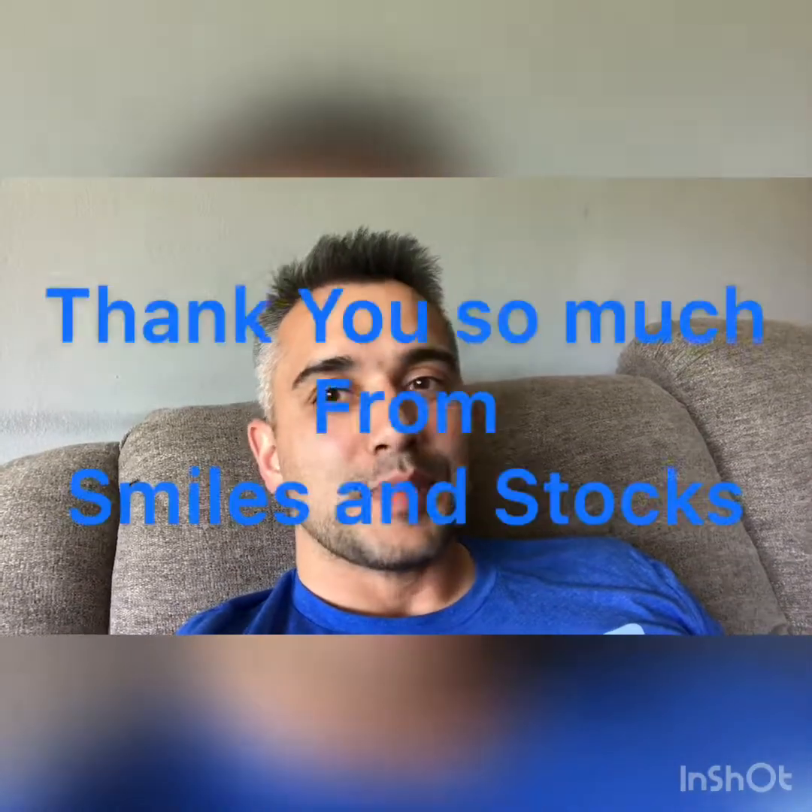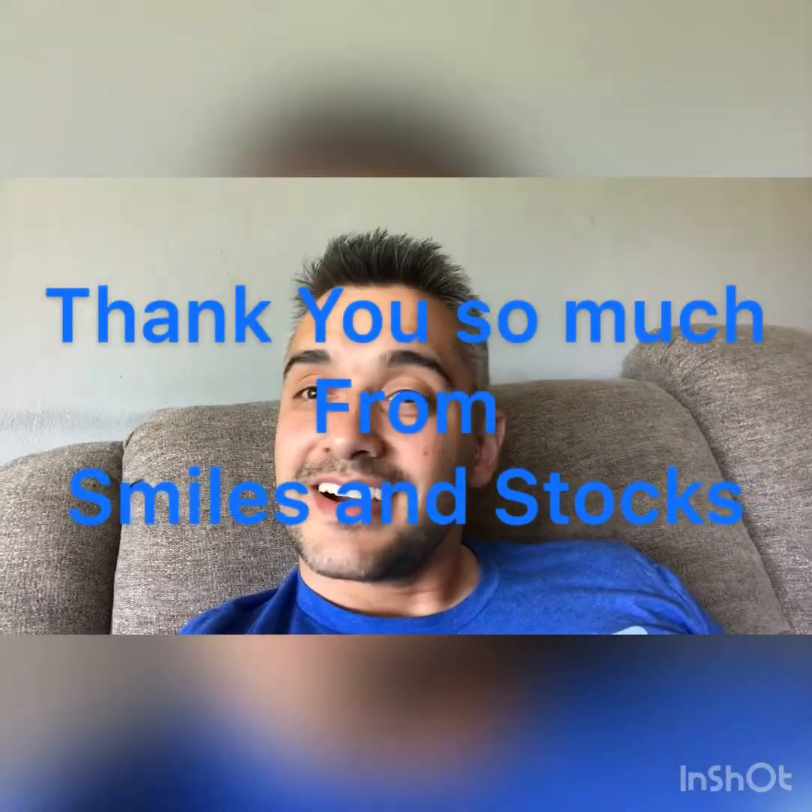I just wanted to touch on the importance of a payout ratio for a dividend stock. To recap: a payout ratio is the percentage of revenue paid out to stockholders as a dividend. Have a great day, thank you for clicking, liking, and commenting on Smiles and Stocks — and as always, have a great day.